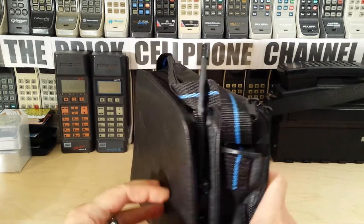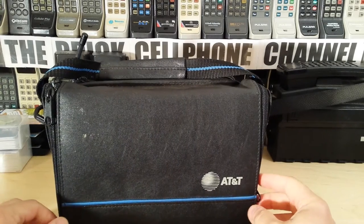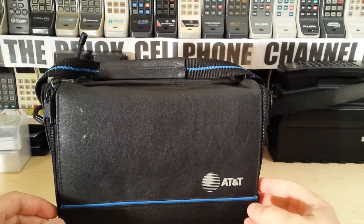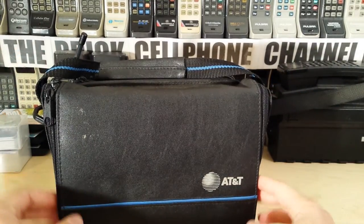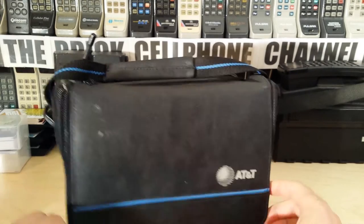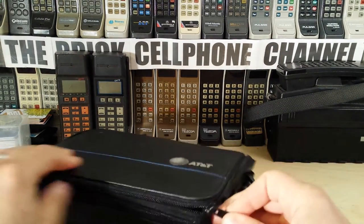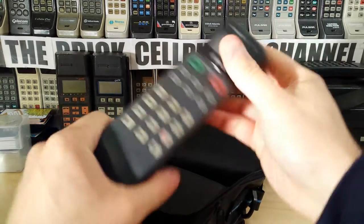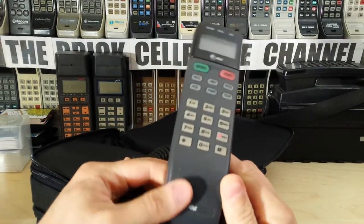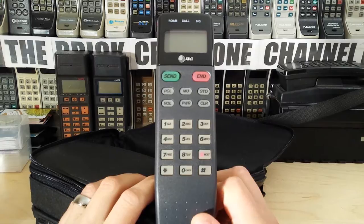It's quite chunky as you can see, got a few zippers. Unlike some of the more modern bag phones - well, I say modern - this one actually has a zipper that you need to undo completely to get to the handset, which looks like this.